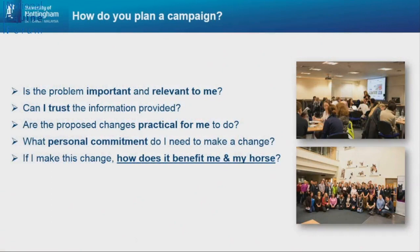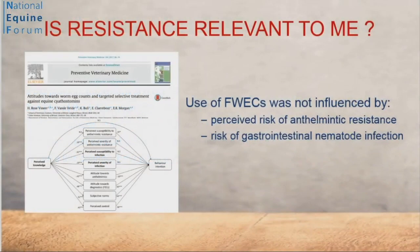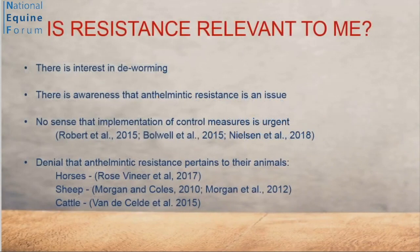So why are we going wrong? Let's apply Sarah's questions to this subject. Is the problem important and relevant to me? Looking at the most recent study — contrary to what everyone in this room might expect — it found that the use of faecal worm egg counts was not influenced by a perceived risk of anthelmintic resistance or by the risk of gastrointestinal infection from worms. We know there is awareness among horse owners that anthelmintic resistance is an issue. Unfortunately, there is no sense of urgency around implementing control measures. And fundamentally — not just in horse owners but also in farmers — there is a denial that anthelmintic resistance is going to happen to them. We know it's going to happen, but it's going to happen to somebody else, not to our animals.